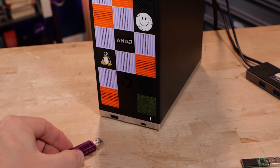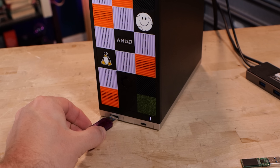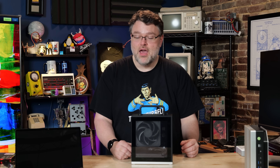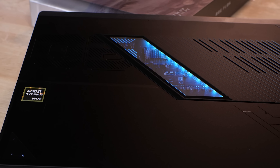Strix Halo — look at this, 128 gigabytes of memory in a tiny little package. But the question I get is: should I buy that for gaming? I want a portable PC or a small form factor PC for gaming. How is it actually for gaming? And there are laptops, or tablets in this case — the Flow Z13, based on Strix Halo.